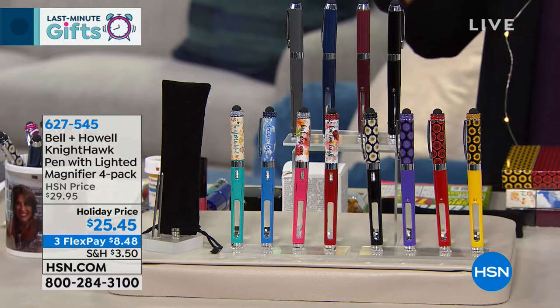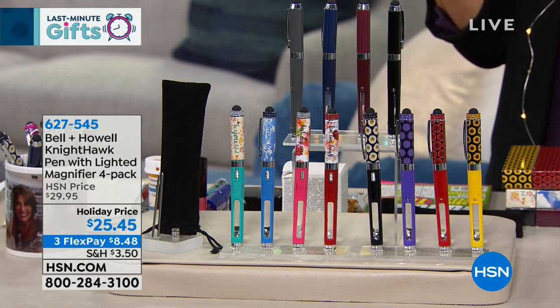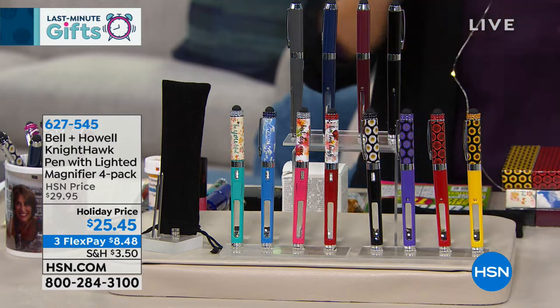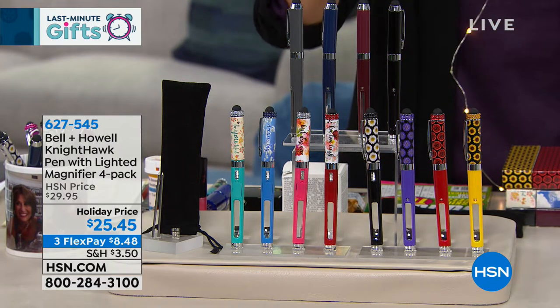Oh, and by the way, it also writes with beautiful blue or black ink. We're going to give you a set of four pens. You're also getting extra ink refills as well as extra batteries, because they do take a small battery for that wonderful flashlight feature. It comes down to about $6 a pop.